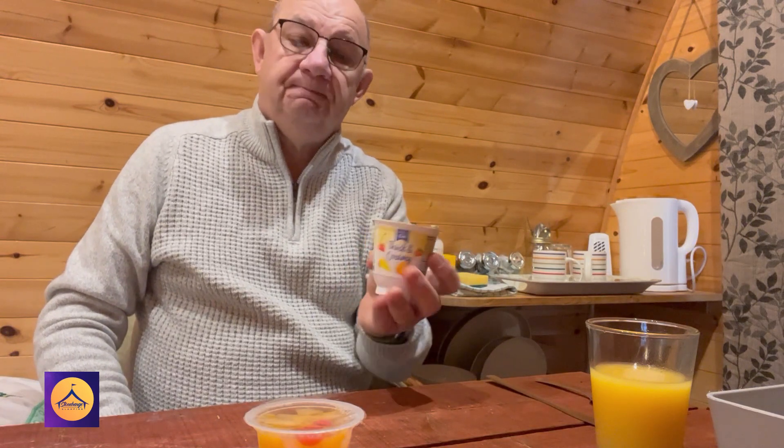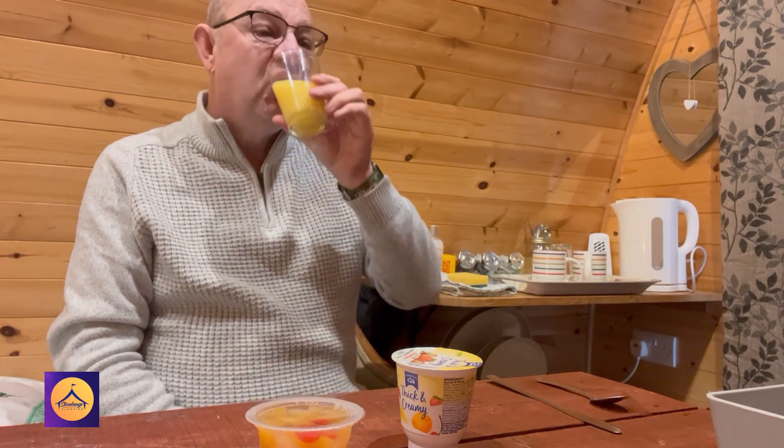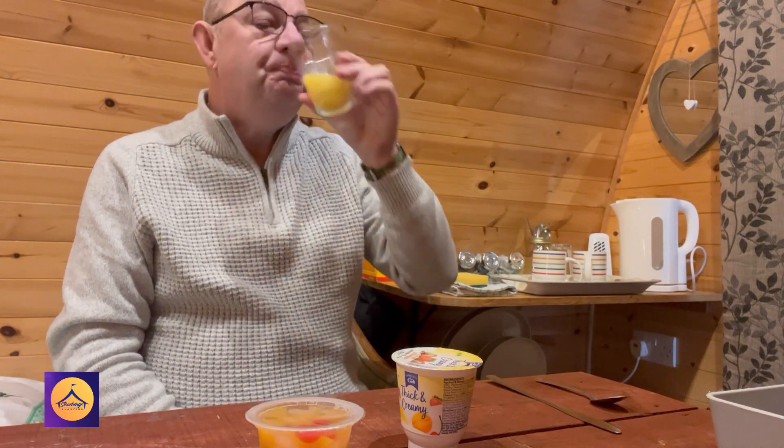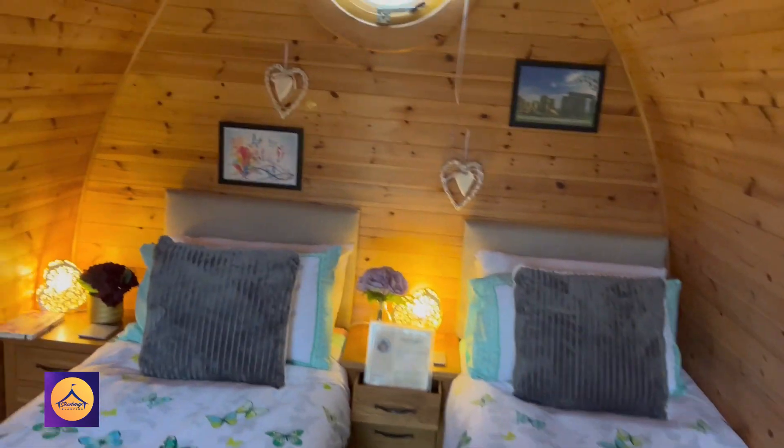Also contained in the breakfast tray is a fruit yogurt and a fruit pot. I'll put them in the fridge for later, which is another good thing about having a fridge available. All in all it's quite a good breakfast, especially where it can be tailored to meet any dietary requirements you may have.